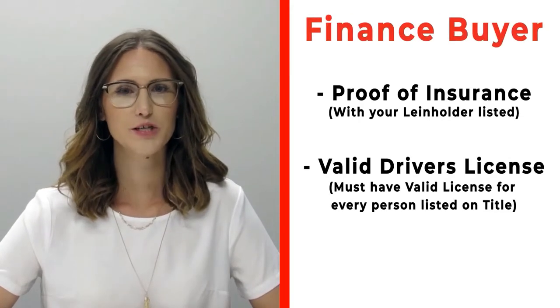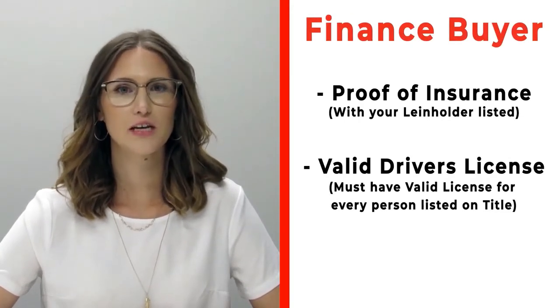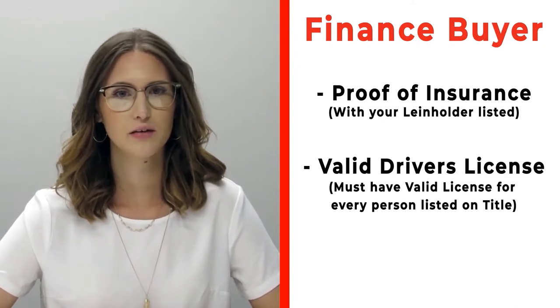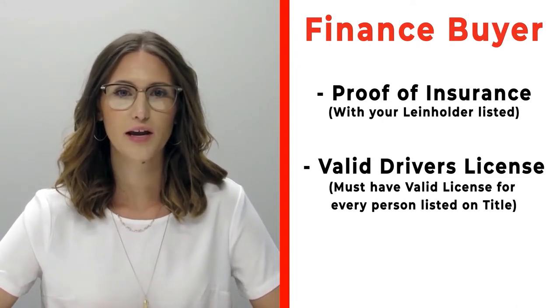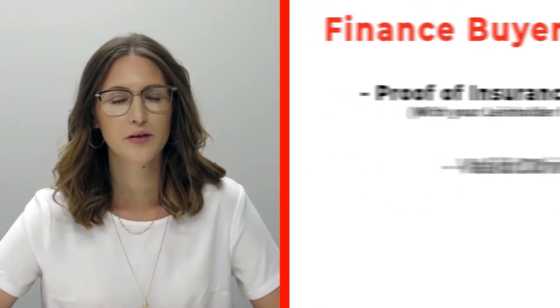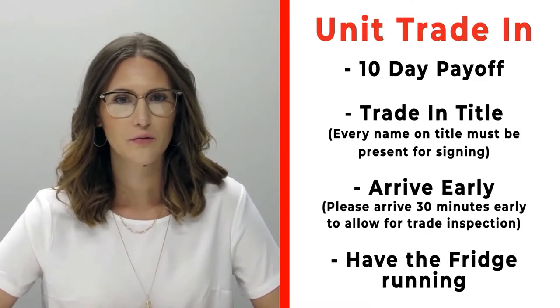If you're a finance customer, please bring proof of insurance listing your specific lien holder. If you need that information, call us ahead of time. Also make sure to bring valid driver's licenses for all persons who will be listed on the title.